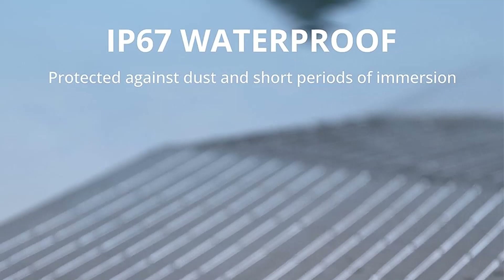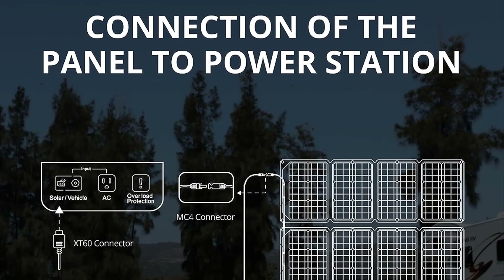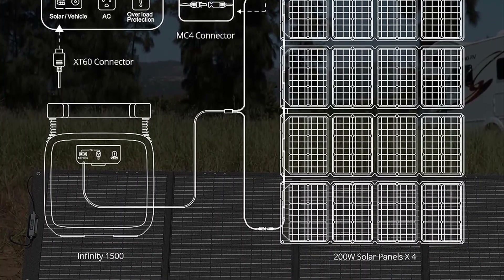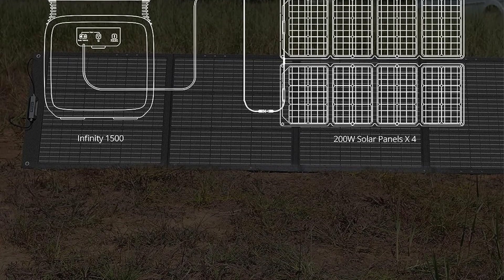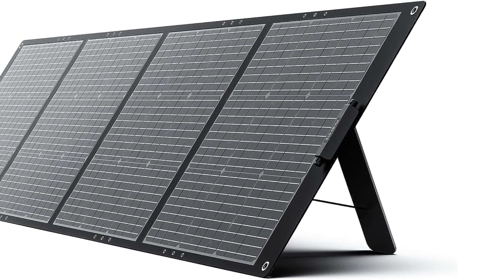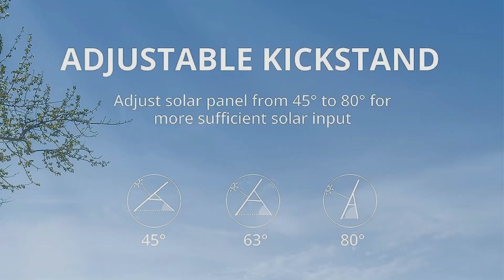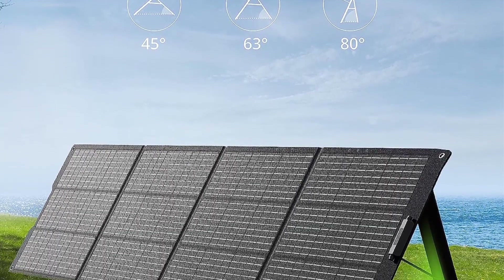One of its standout features is the easy setup and adjustable kickstand system. Equipped with three integrated adjustable kickstands, the solar panel can be securely positioned on various surfaces. Its adaptable design allows users to fine-tune the angle between the panel and the ground, ranging from 45 to 80 degrees, ensuring optimal sunlight exposure and enabling the panel to capture solar energy with precision. Setting up the solar panel takes just seconds.